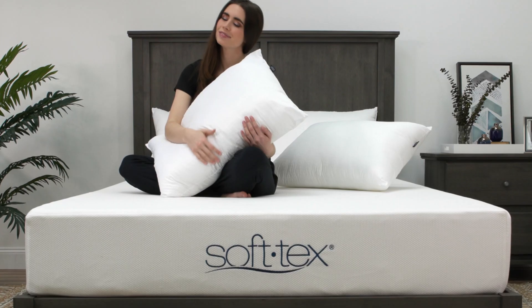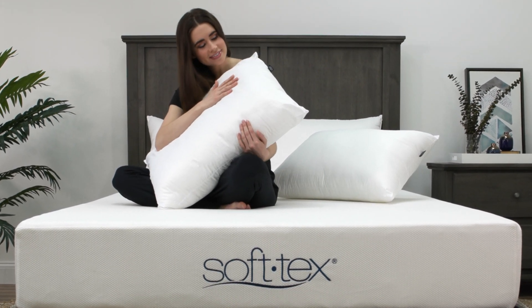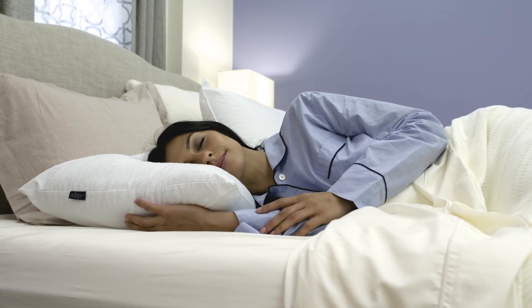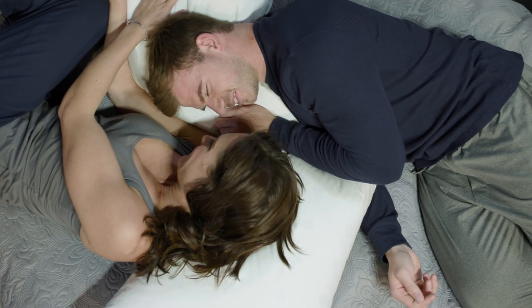Known for their comfort and conformability, fiber pillows are one of the most popular pillow options in the world. At Softex, we manufacture many different types of fiber pillows that all use cruelty-free materials.